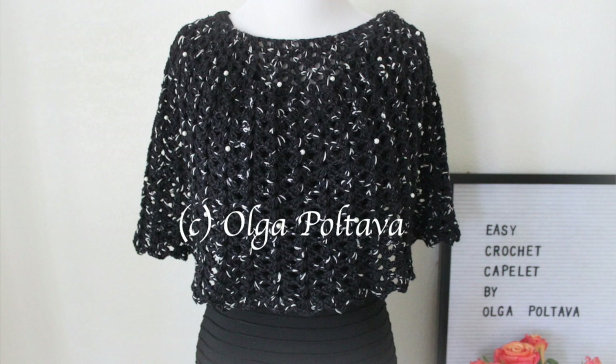Thank you so much to Diane for this opportunity, for sending me her beautiful yarn, for the coupon code, and the giveaway. Now let me show you my gorgeous capelet. I made it using two hanks of the Jacobi yarn I received from Diane — it's a fingering weight yarn, 75% superwash Blue Faced Leicester wool and 25% nylon.